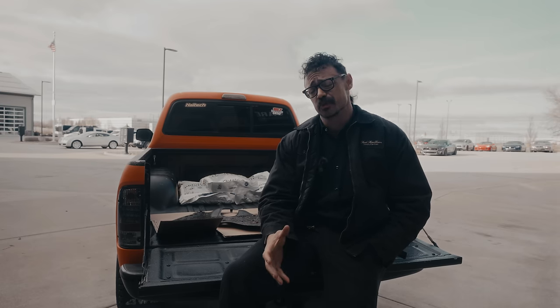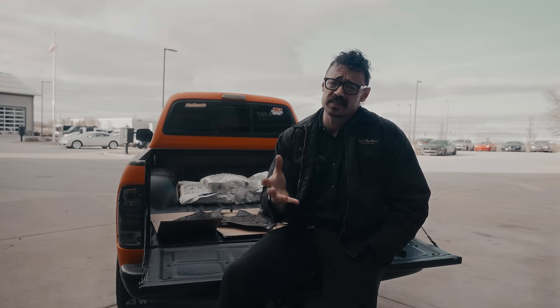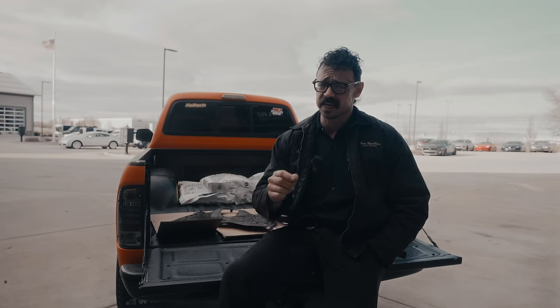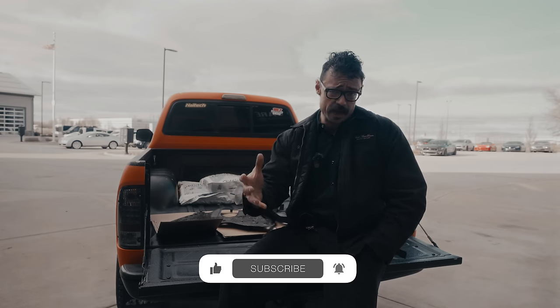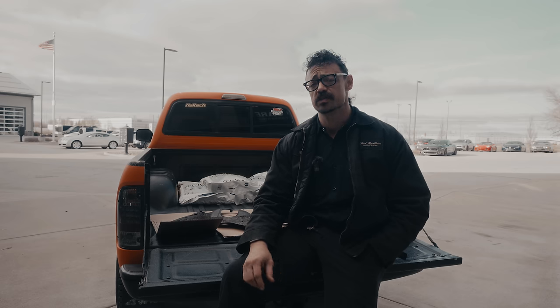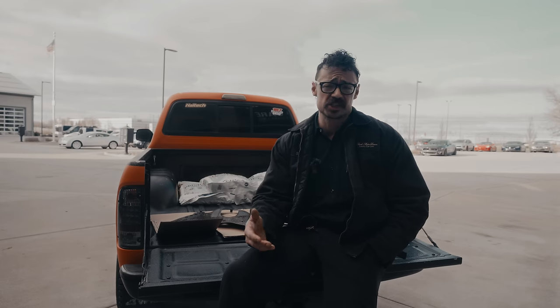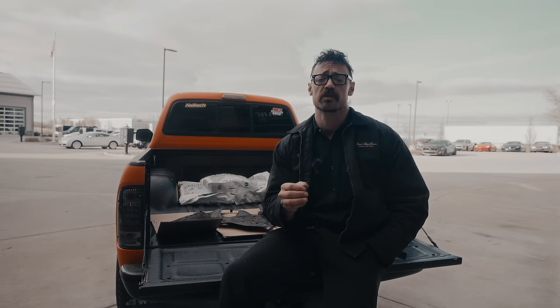Our reputation for being able to handle anything that comes in means we get to see some pretty wild stuff on a daily basis. You might think that this build surprises us, but without sounding too supercilious, this is just another day at Fluid Motor Union. If you don't believe me, take a second to subscribe and turn on the notifications, then like and comment. The more reaction we get from our viewers, the more resources we can spend showing you the wild stuff that shows up on any given day. It's a tiny gesture but it means a lot, and there's really so much more for you guys to see.